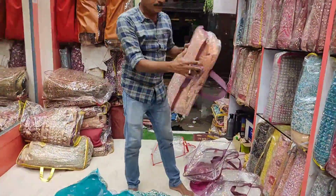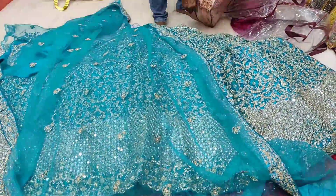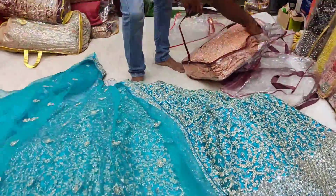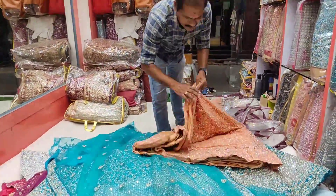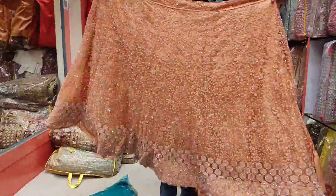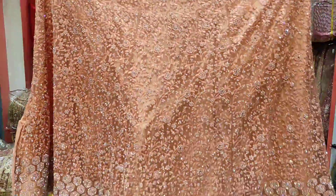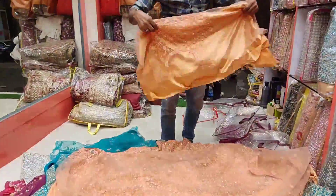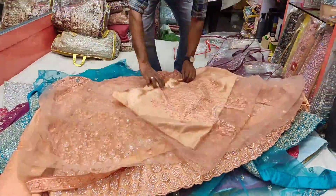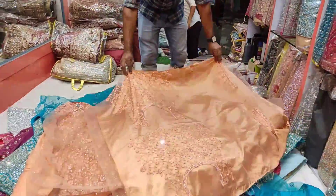A beautiful peach color — unique color, complete unique color — full thread work with mirror work. Full heavy grand locks. Full heavy, different front and back and slim.